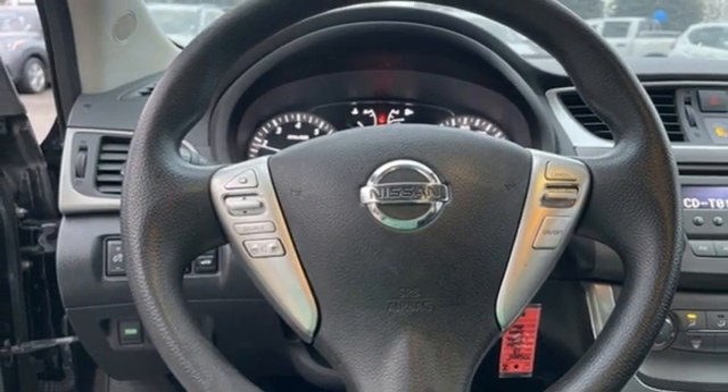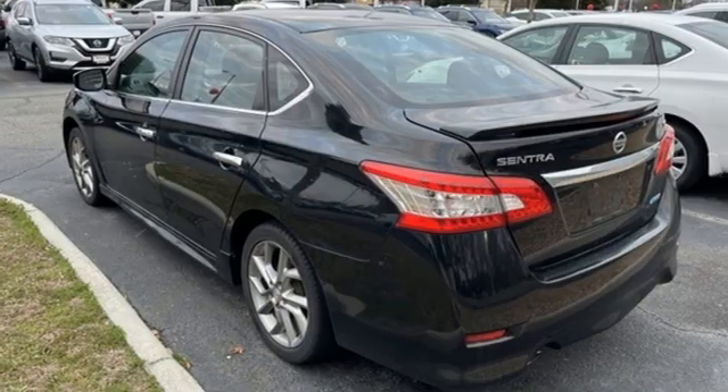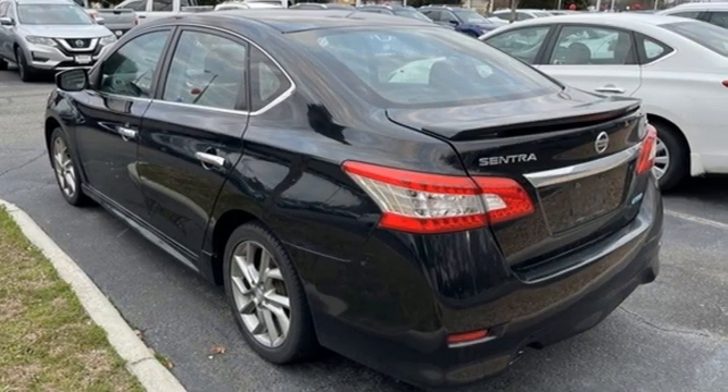Nissan. Built for the human race. Someone's going to drive this fantastic vehicle off the lot. Should be you. Test drive it today.